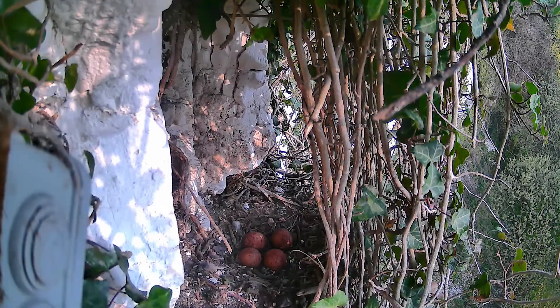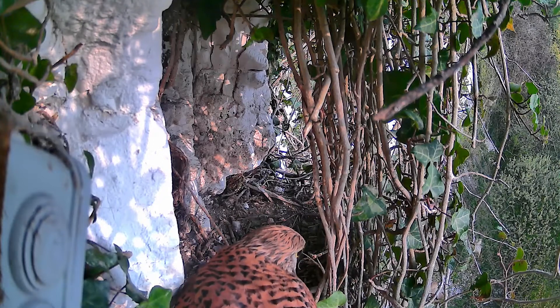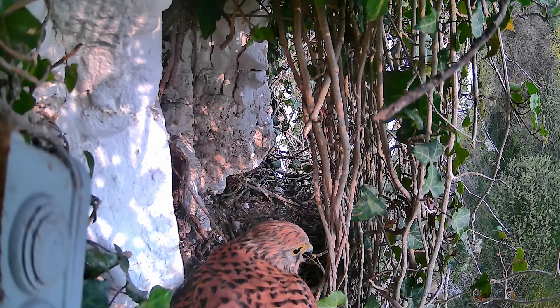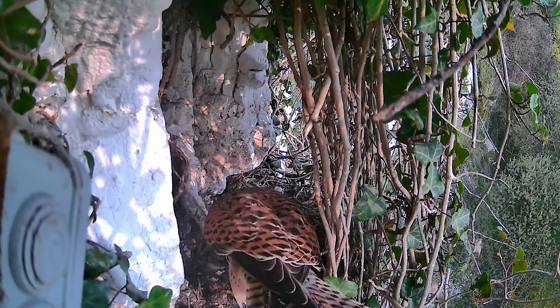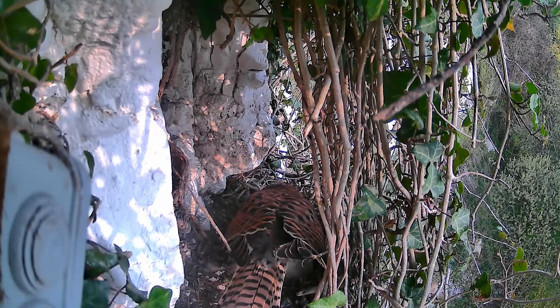Time skips forward now. The CCTV system is motion-activated, so when nothing moves for a while the video skips forward. There we saw clearly there were four eggs in the nest. The female's been off for lunch — this is about 09:58 this morning — and she's back and settles down to incubate those eggs again.